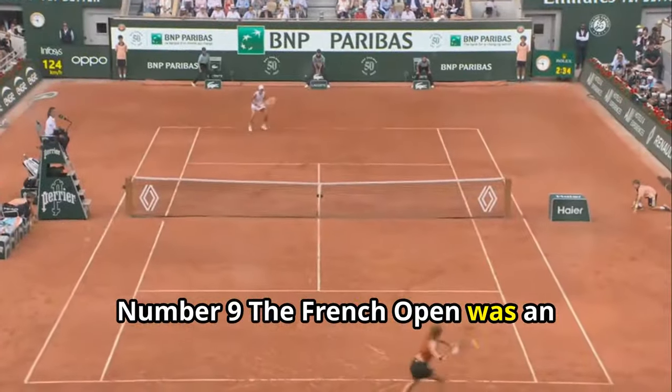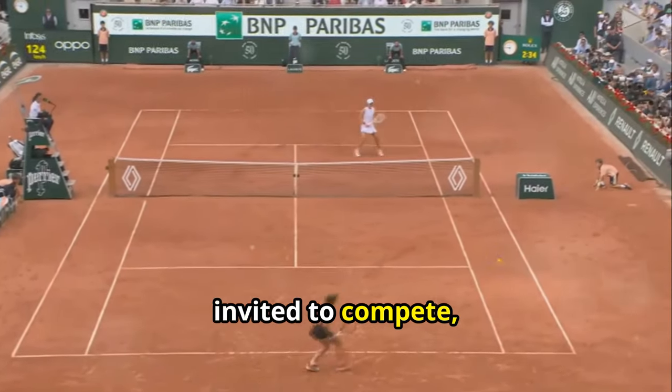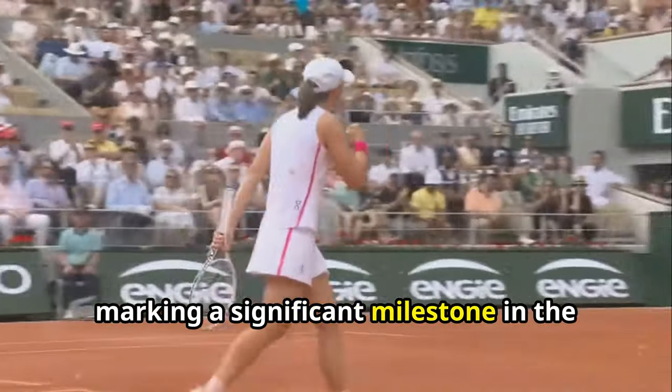Number 9. The French Open was an all-men's event for its first six years. It wasn't until 1897 that women were invited to compete, marking a significant milestone in the history of tennis.